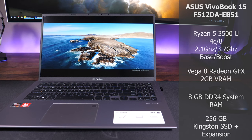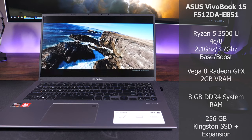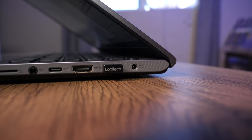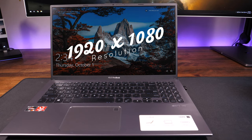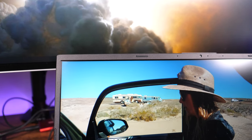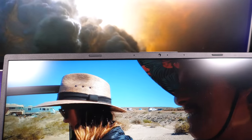For storage, you're looking at a Kingston 256GB solid-state drive with room to add a secondary drive. Lifting the lid, you're presented with a matte-finished 15.6-inch IPS panel running at 1920x1080p, a 60Hz refresh rate, and a 178-degree viewing angle. The bezel features a built-in HD webcam and microphone and measures in at only 5.7 millimeters.